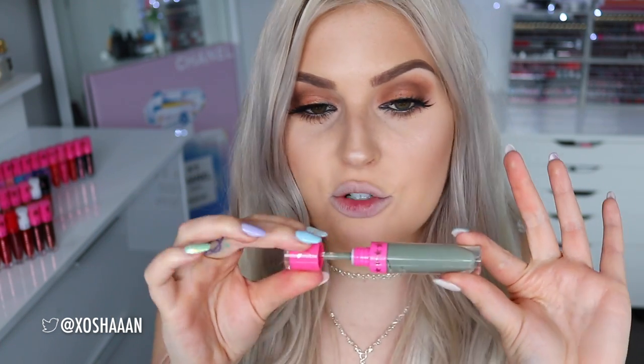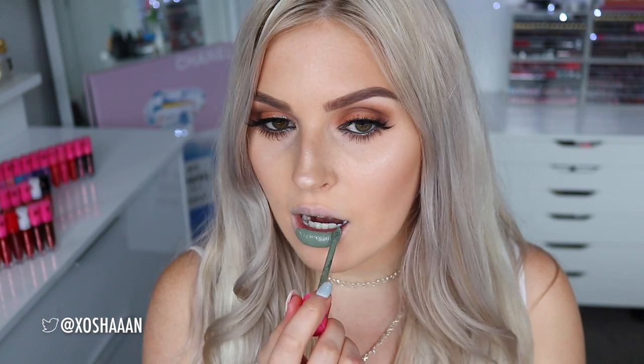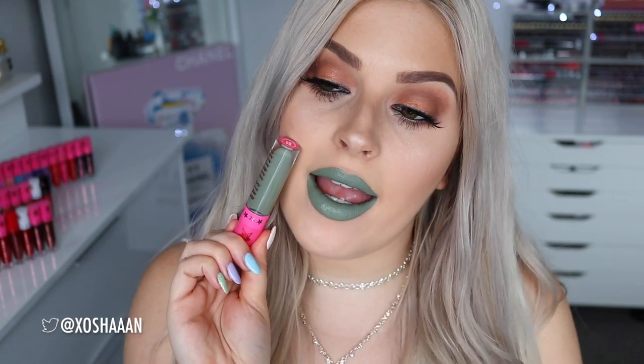Next up is Dirty Money — I am obsessed with this colour. It's basically like a money green, a khaki light pastel green. I am obsessed with this shade. It's not something I would necessarily wear all the time but it's just super cool. In terms of colour it is probably one of the most wearable weird colours. I love it so much. So yeah once again that is called Dirty Money — I don't even want to take this off right now.